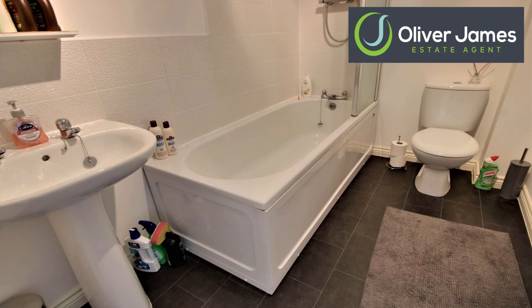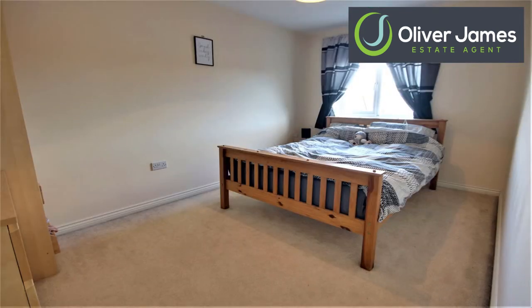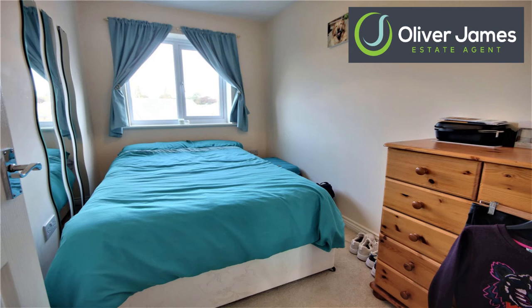Onto the second floor now where we have three bedrooms. Into the main bedroom, which has an ensuite bathroom with shower, toilet and sink. The bedroom has fitted wardrobes, and the other two bedrooms can both fit a double size bed.